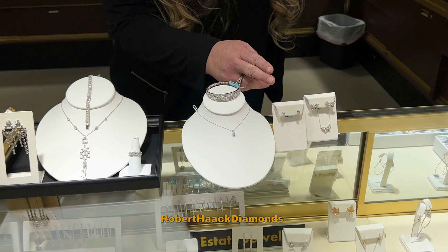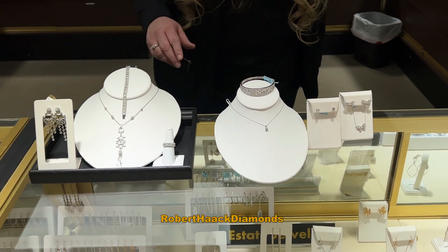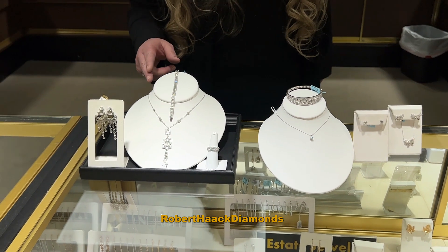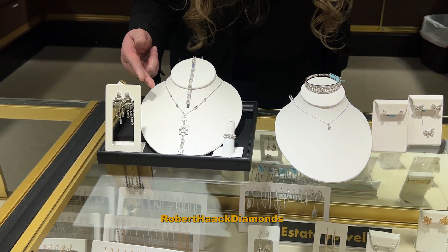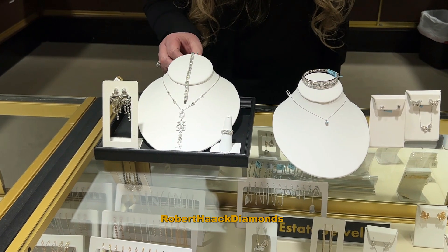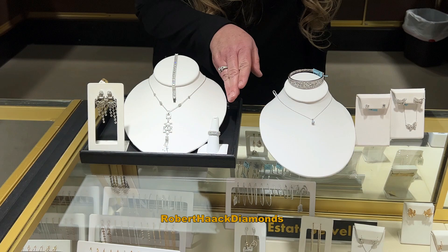And then we have our solitaire earrings with a solitaire diamond necklace. Over here we have our 1930s vintage look — the old Hollywood glam — with the chandelier earrings and the chandelier necklace. Isn't this beautiful? And a beautiful bracelet to go with it, and a stunning pave ring.